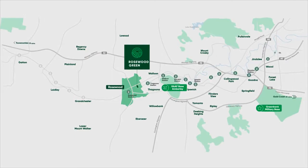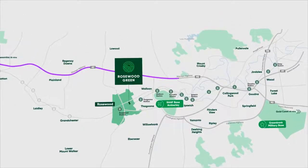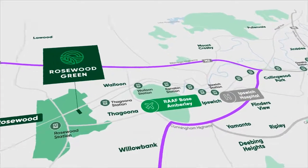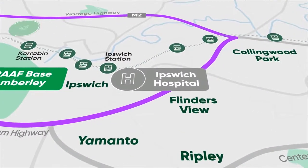Rosewood is perfectly located in the Western Corridor with easy access to the Warrego and Cunningham Highways. The Ipswich CBD, Hospital and University is only 20 minutes away.